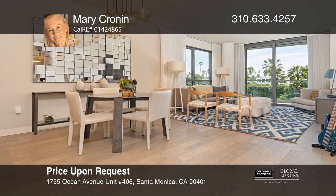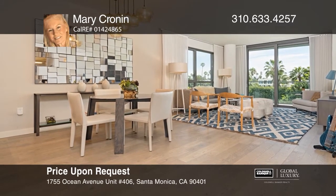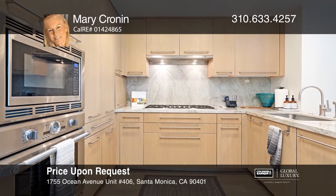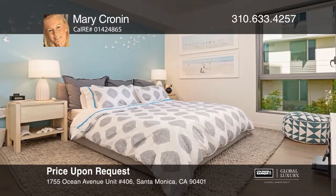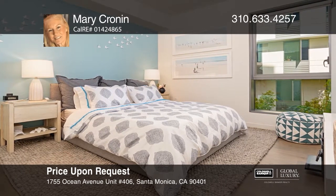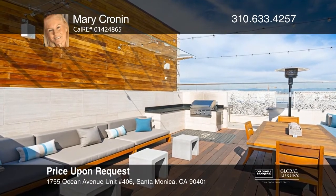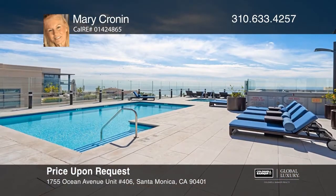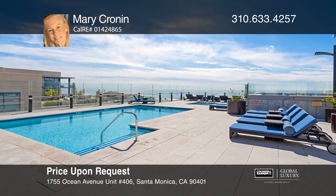This two-bedroom, two-bath condo is situated in the highly sought-after Seashell building with amazing ocean views. You'll enjoy contemporary design with open living spaces and a gourmet kitchen. Seashell amenities include a 24-hour concierge, a rooftop pool, a top-notch fitness center, a pet spa, and more. Hear all the details when you tour with Mary Cronin.